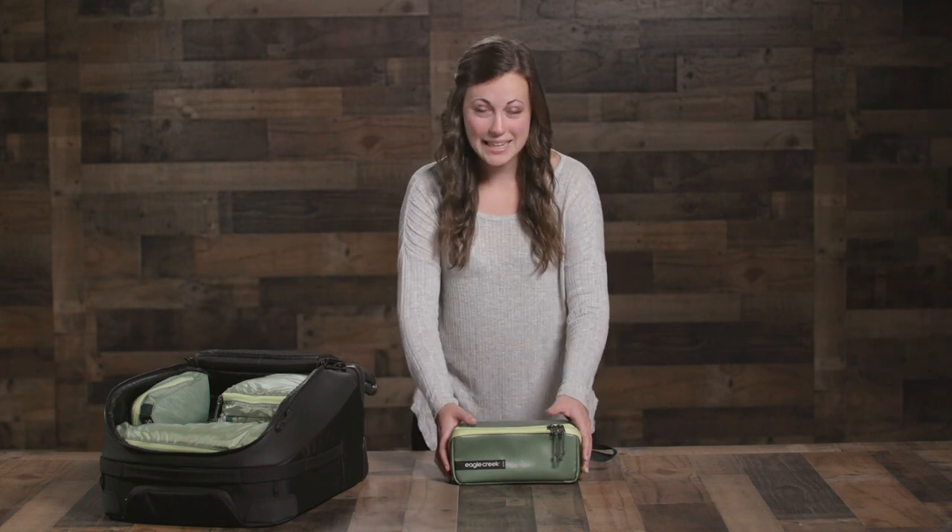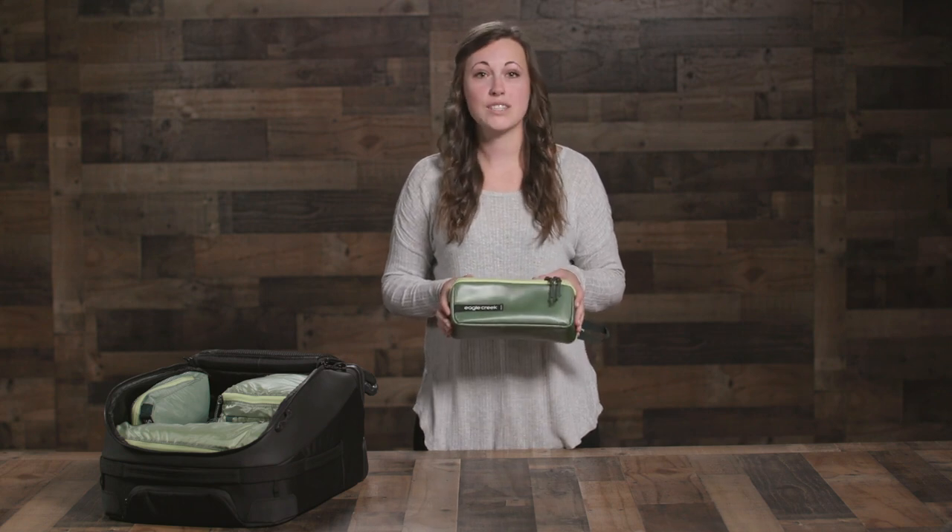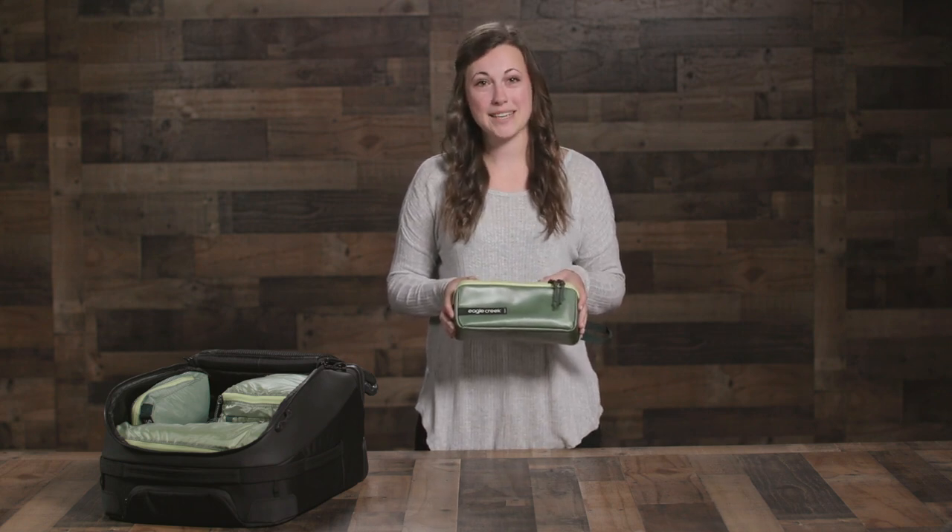Hey everyone, I'm Sam with Eagle Creek and today we'll be looking at the Packet Gear Quick Trip. This incredibly durable and water resistant toiletry kit organizes and protects your things both inside and outside your bag.